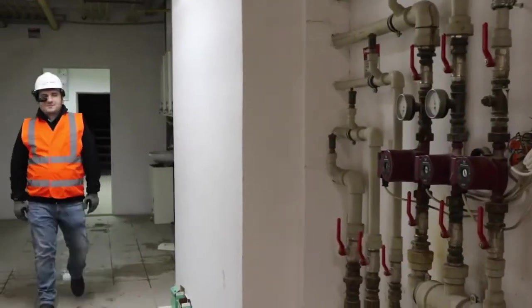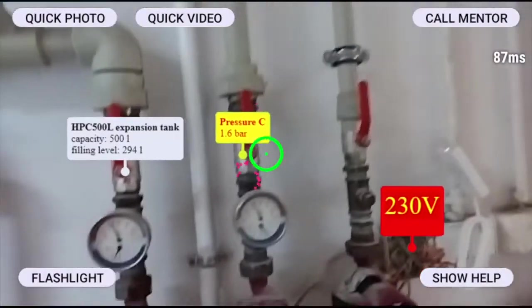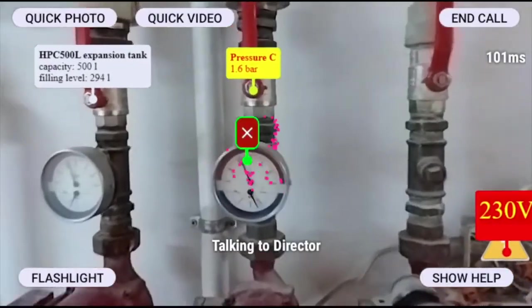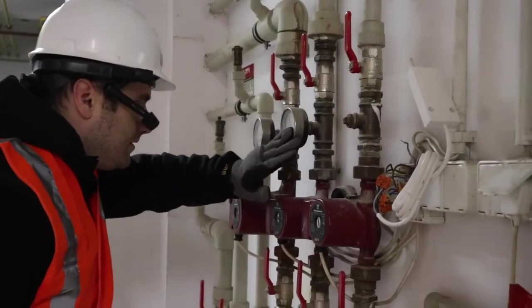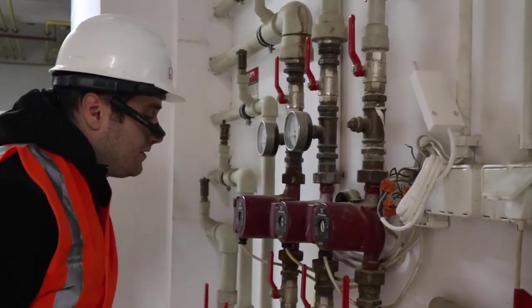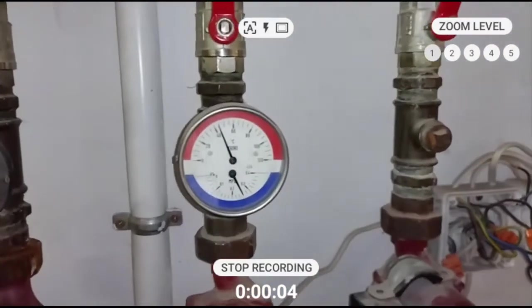Finally, another user comes to this equipment using a different device, and can see the tags that were previously placed by our first user. They are persistent. The system is recognizing the objects, determining that they were previously tagged, and displaying those tags. With simple, hands-free voice commands, the user can record videos, access information about these assets, and pinpoint technical documents.